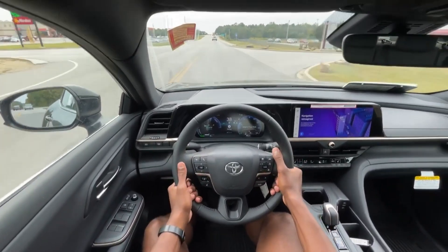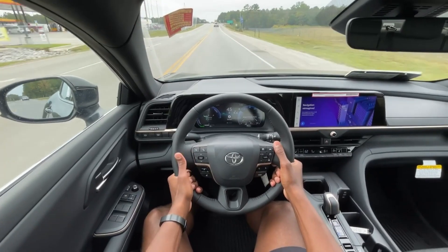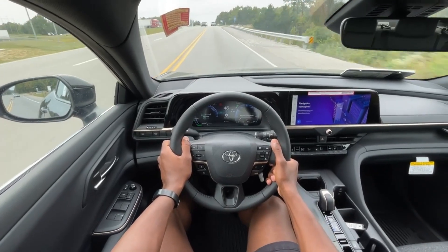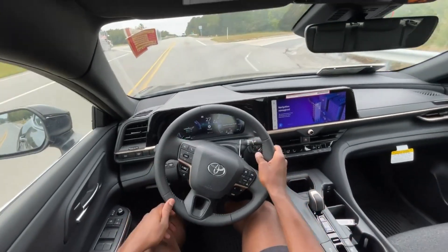Even driving in Eco mode, you'll mostly want to use this just for the highway. But driving around town it still gets up when you need it to — you just don't get that full power, and you'll probably want to put your foot to the floor if you're trying to accelerate quickly in this mode.